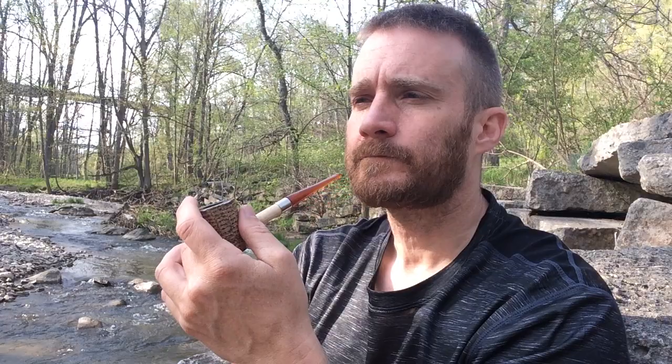The first one is Autumn Evening by Cornell and Diehl. It is a fantastic aromatic. It's got a nice Red Virginia underneath — Red Virginia Cavendish — that, even without the flavor, is a good tobacco. And the flavoring — maple's one of my favorite pipe tobacco flavorings, and it's a heavy topping. It goes good with the Red Virginia, it's just perfect. There might be a little bit of an alcohol topping in there as well. Good price, burns good, no tongue bite. It is one of my favorite blends altogether.